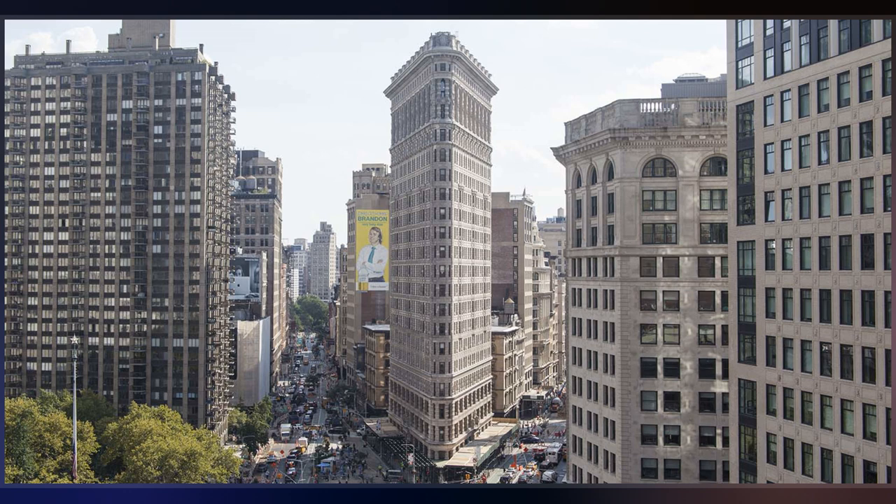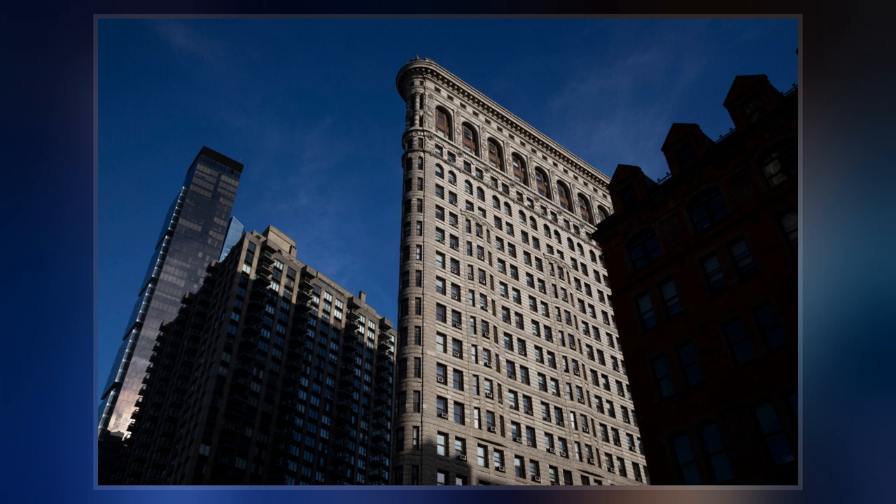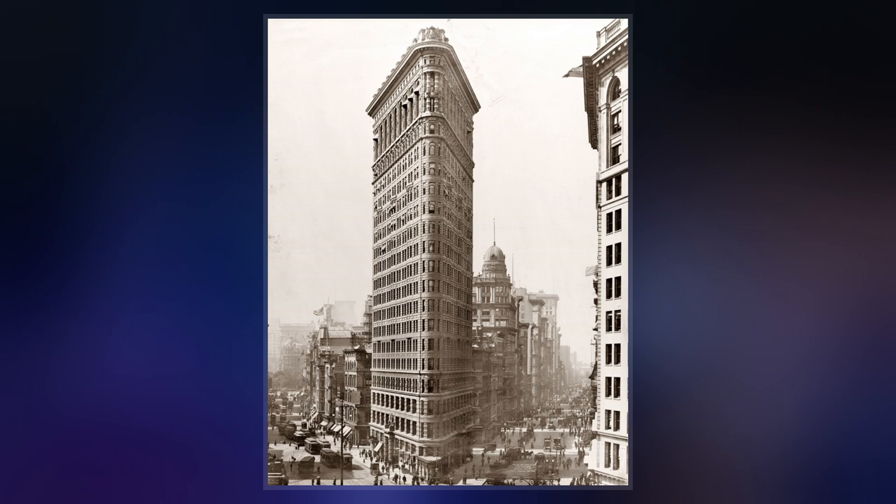Designed by Daniel Burnham and Frederick Dinkelberg, it was one of the tallest buildings in the city upon its 1902 completion, at 20 floors high and one of only two skyscrapers north of 14th Street, the other being the Metropolitan Life Insurance Company Tower, one block east.